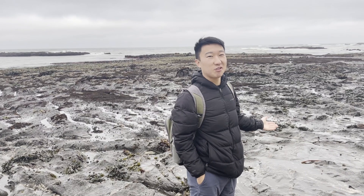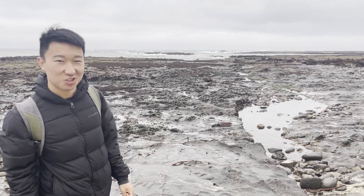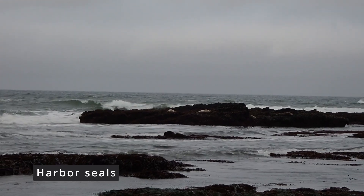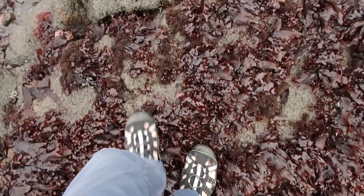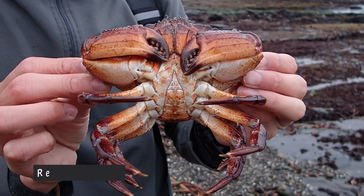Look at these beautiful exposed rocks — exactly what we came here for. Lots of creatures sure to be out. There's a sea mammal way over there; we'll stay far far away and let them rest in peace. Seaweed is super slippery, so you need to be super careful.